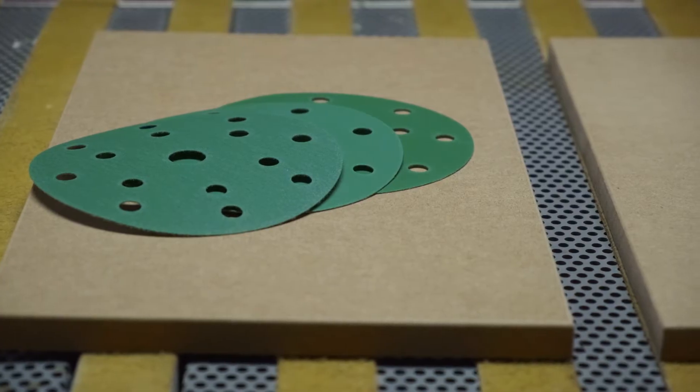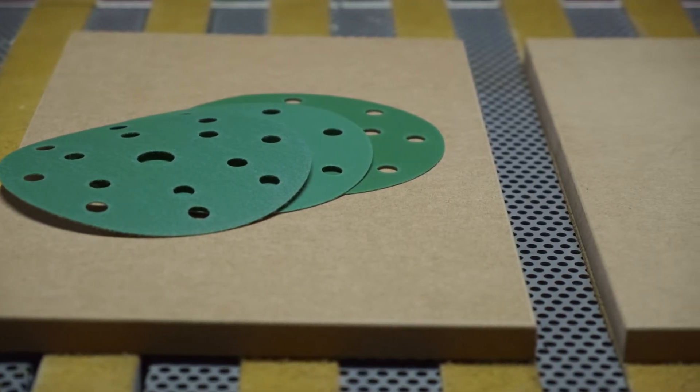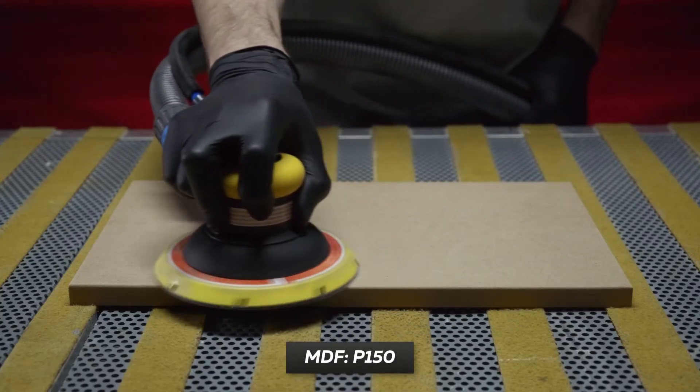Grit range of abrasive discs covers all needs in future production, from panel sanding to all types of coating.